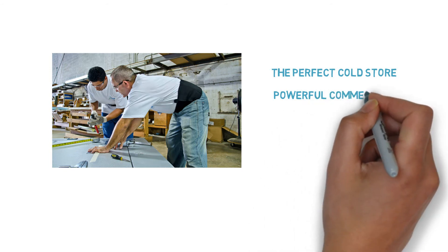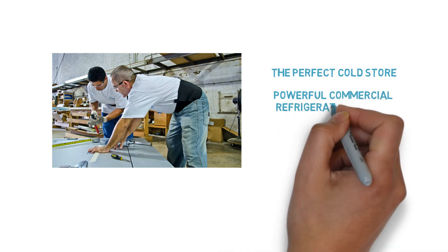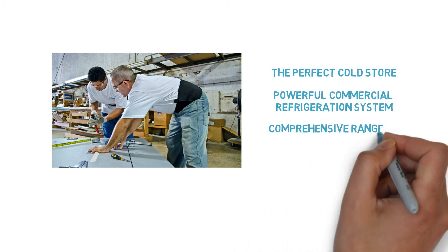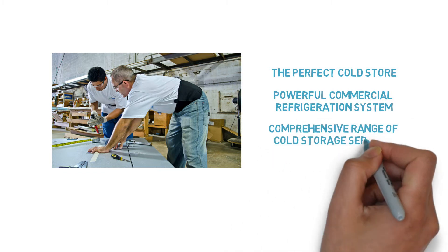We offer the ideal cold storage solution, and with its powerful commercial refrigeration system, we are capable of providing our customers with a comprehensive range of cold storage services.